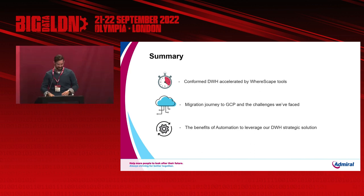So just to summarize what we talked about today: we talked about our conformed data warehouse and how it's been accelerated by WareScape and its tools. We talked about our journey to migrate this data solution to GCP and the challenges we've faced along the way. And finally, the benefits of automation to leverage our data warehouse strategic solution, and the future of automation. I really appreciate you all for listening today. Myself, Richard, Sarah, and Christian will be here for the next two days — if you have any questions, please feel free to speak to us. Thank you very much for listening. Enjoy the rest of your day.